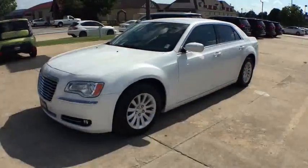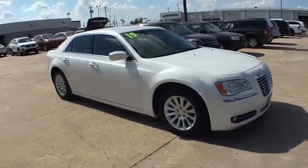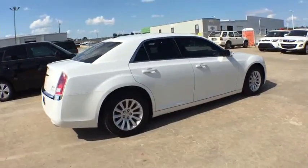The 2013 Chrysler 300. The Chrysler 300 combines sport and luxury in one unique and powerful package. If you're looking for elegance and performance, the 300 delivers. This vehicle has less than 35,000 miles.